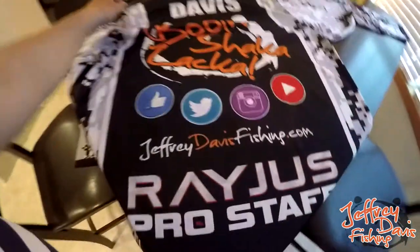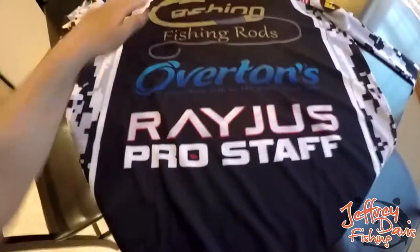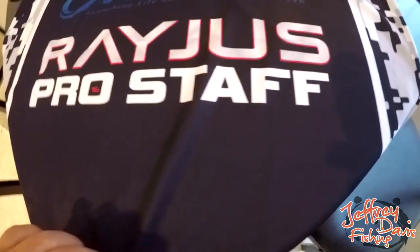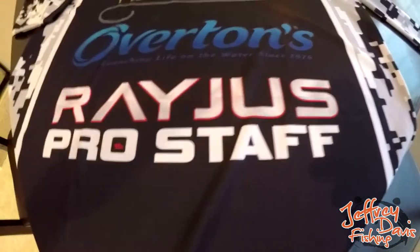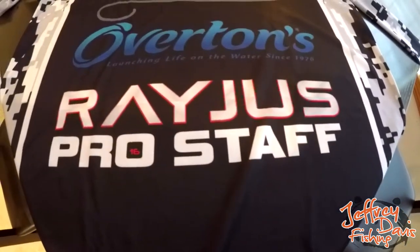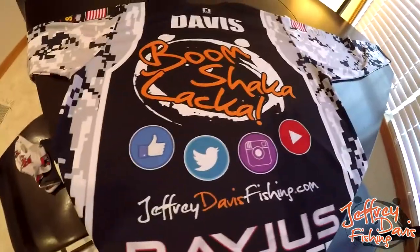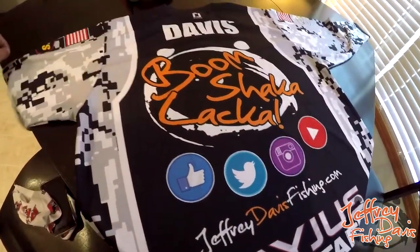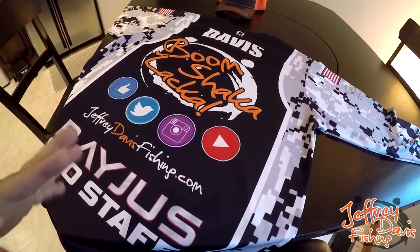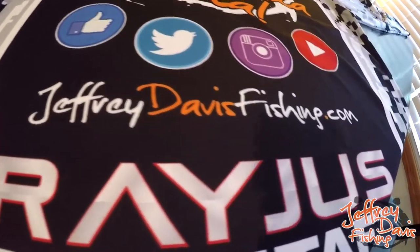The Rageous Pro Staff logo is on there — this is my first ever pro staff position with a company. I'm not a big fan of pro staffs in general or being a soundboard for companies, but I can promise you I'm fully behind Rageous after seeing this jersey. I wanted to give them an opportunity to impress me and they certainly have. I'm honored to be part of their pro staff. So since we're doing a real review, we've got to score it — on a scale of one to five stars.